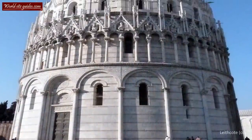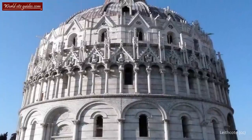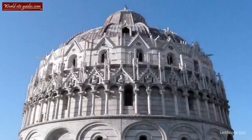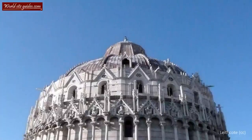The structure is almost 55 meters high, which is actually slightly higher than the leaning tower. At a mighty 107 meters in circumference, it is the largest baptistery in the whole of Italy, so in scale it certainly delivered on the city's ambitions.